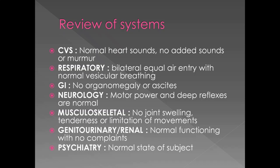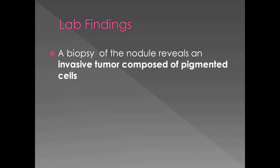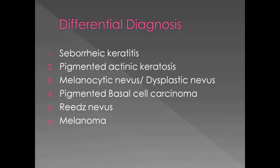Her vitals are normal. An important lab finding is a biopsy which tells us the lesion is an invasive tumor. Now, I have to consider some possible conditions that could be the diagnosis. These are respectively: seborrheic keratosis, pigmented actinic keratosis, melanocytic nevus, pigmented basal cell carcinoma, Reed's nevus, and melanoma.